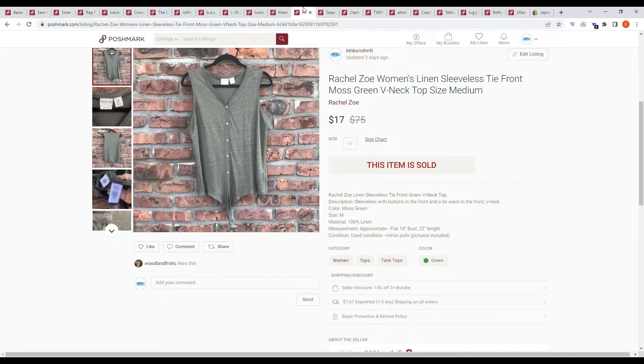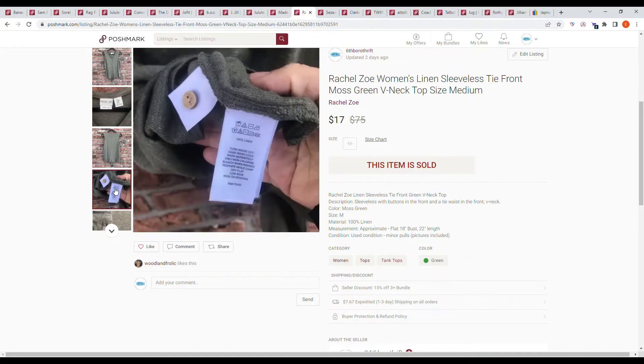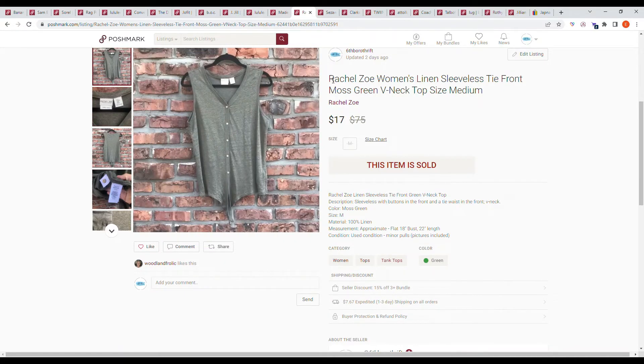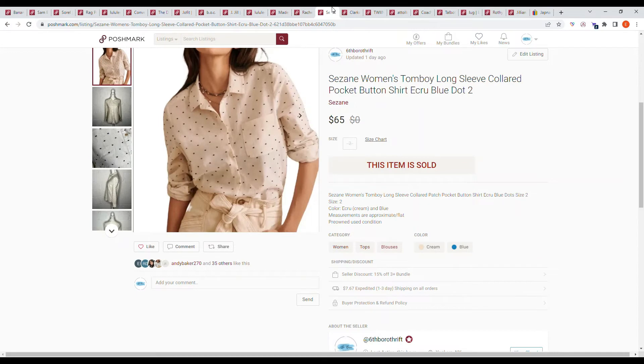Next we have a Rachel Zoe women's linen sleeveless tie-front moss green V-neck top, size medium. I picked this up in late 2019 at a regular Goodwill, thinking Rachel Zoe was a good brand. It's not — they sell it at TJ Maxx. But it was linen, so it sold on an offer from the buyer for $17.